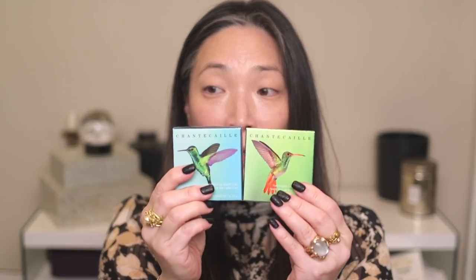Welcome back to my channel. Today we're going to be talking about the brand new Chantecaille Hummingbird Collection. Let me show you quickly what I got. I got the Perfect Blur Finishing Powder, both of the eye quartets — the quads — and then I picked up one of the Lip Chics. There are four; I picked up Honeysuckle. So these are the products we're going to be talking about today.